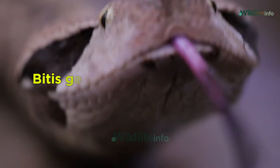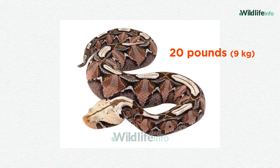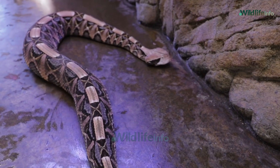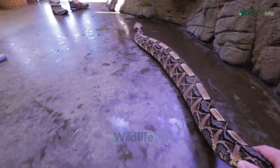This species is part of the Bitis genus and can grow up to 6 feet in length, weighing over 20 pounds. Despite its size and deadly potential, it's actually quite calm. Bites to humans are rare and usually occur when the snake is accidentally stepped on.